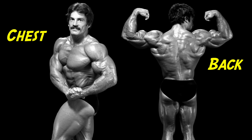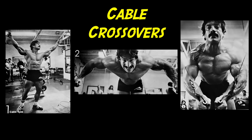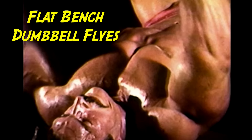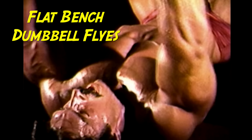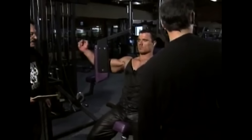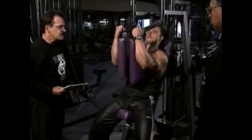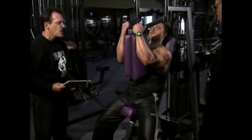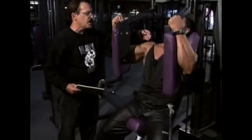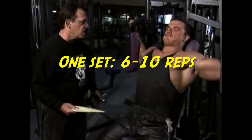The first workout is chest and back. Training chest first, you will start with the pec deck exercise. If you don't have access to a pec deck machine, you can use either cable crossovers or flat bench dumbbell flies. To utilize the pec deck, sit down inside the machine and position your lower arms perpendicular to the floor with your forearms flat against the movement pads. Push evenly against both pads at once, ending the rep when the movement arms meet in the middle. Pause in the contracted position, then perform the negative part of the movement under full muscular control. Perform one set of six to ten repetitions until failure.